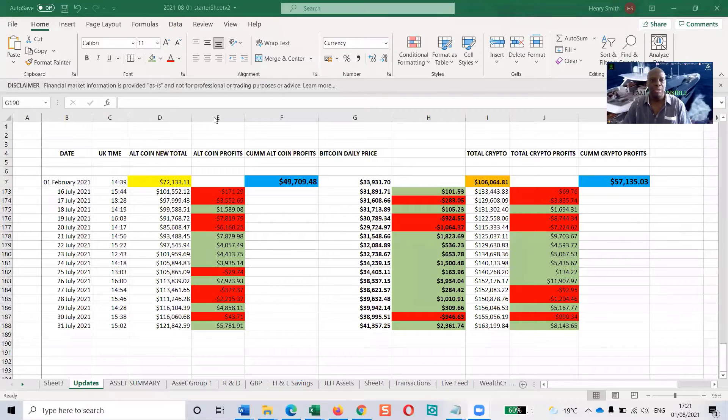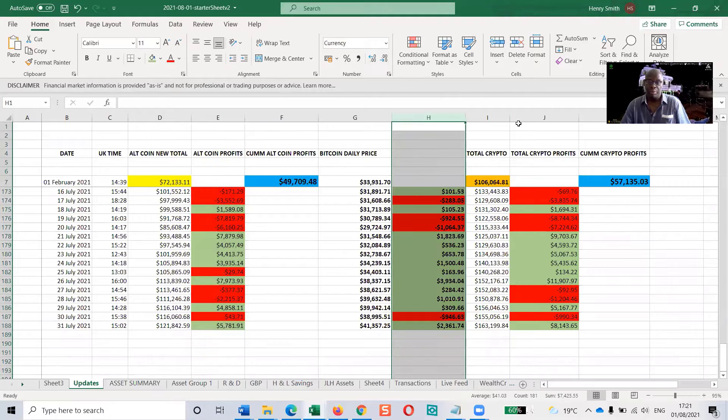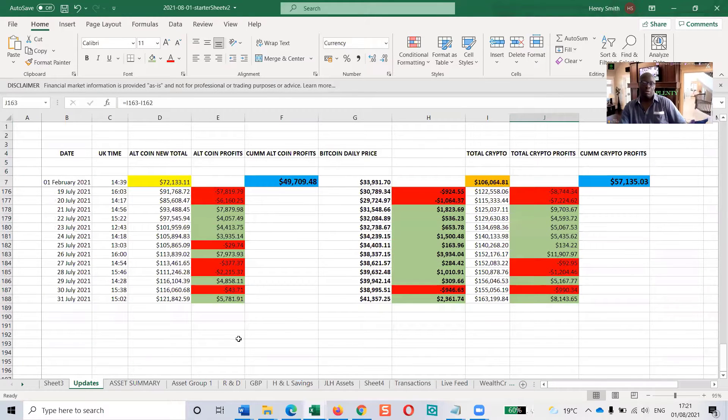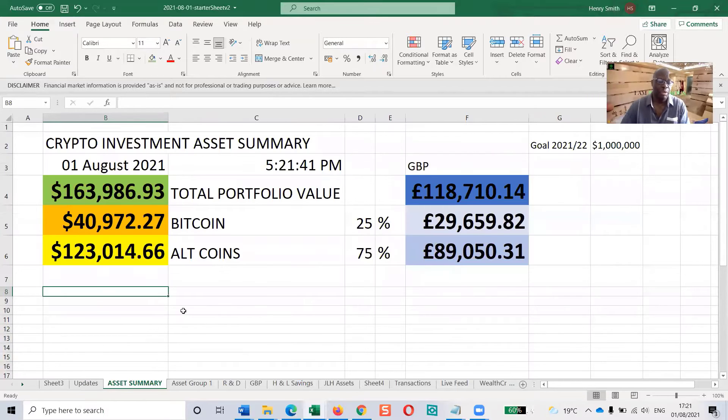So what I'm going to do is share my screen right now. It should take me straight to the spreadsheet. This is a spreadsheet that I update on a daily basis. We've got the altcoin column, Bitcoin column, and totals column. The green is where the price of the portfolio has moved forward on the previous day, and the red is when it's gone backward. So we've got forward and backward. I get the figures from this page here, which comes in from a live feed into an asset group and then onto the total figures on this page.